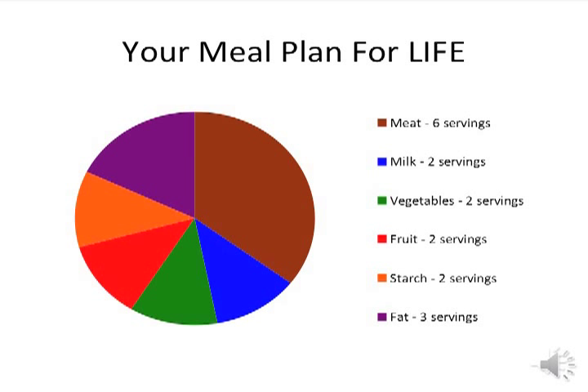Now that you are a post-bariatric surgery patient, this is your meal plan for life. Your dieticians have probably shared this information with you at your follow-up appointments. This will be an exciting time as you experience weight loss, but it will also require you to follow this meal plan for life. As we go through our grocery store tour today, I will discuss foods that are included in each food group and where to find them in the grocery store.